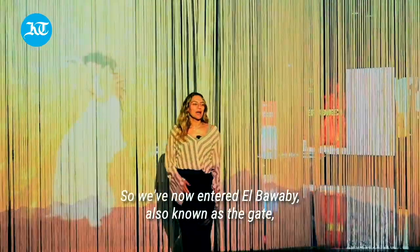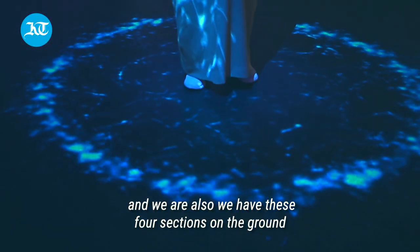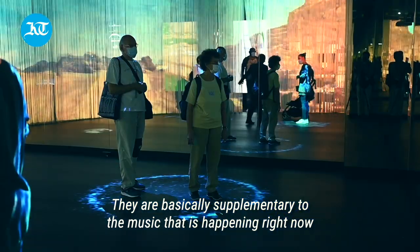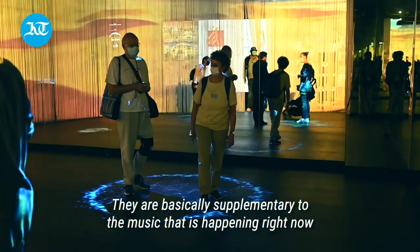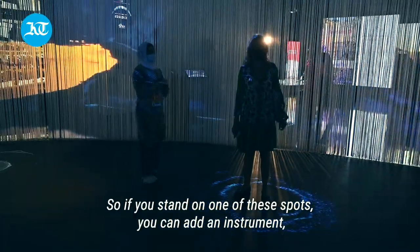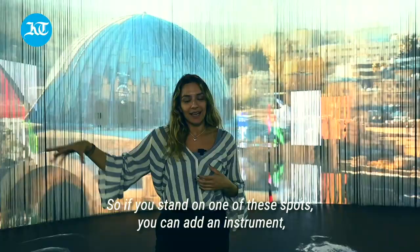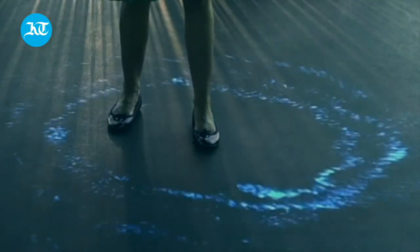We've now entered Al-Bawabe, also known as the Gates. We have these four sections on the ground that are supplementary to the music happening right now. If you stand on one of these spots, you can add a cultural instrument that was used.